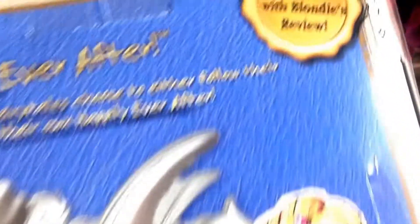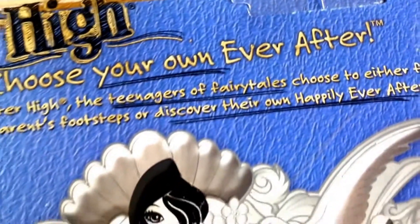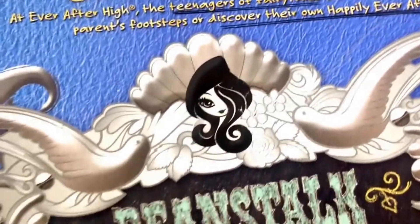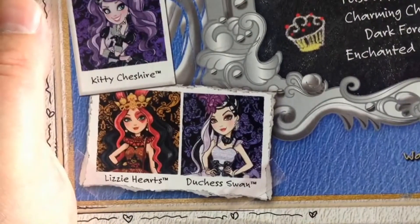You can see here the bookmark has got Blondie's review on it, which is quite interesting. As always, I'm really sorry but I won't be opening the doll, because as I only get limited numbers I prefer to sell them to people who will appreciate them rather than opening them and having them just sit here.